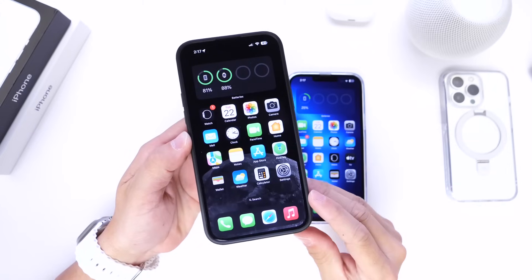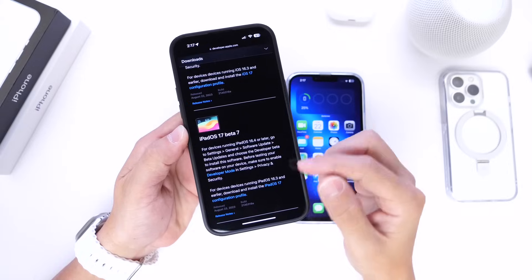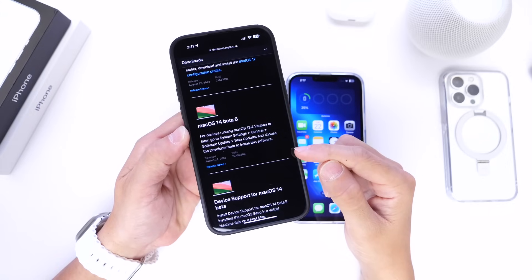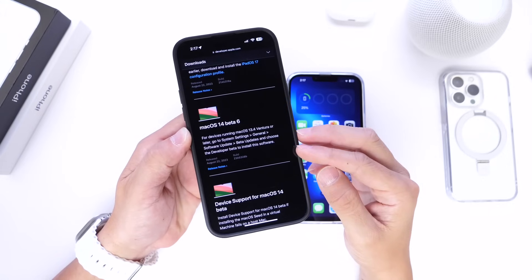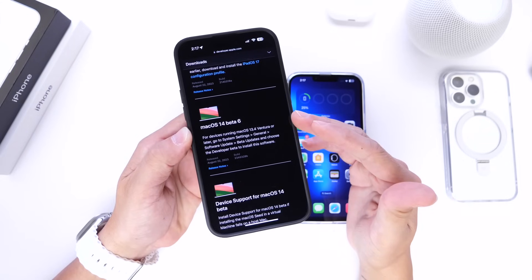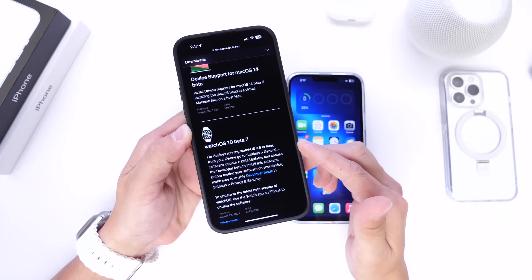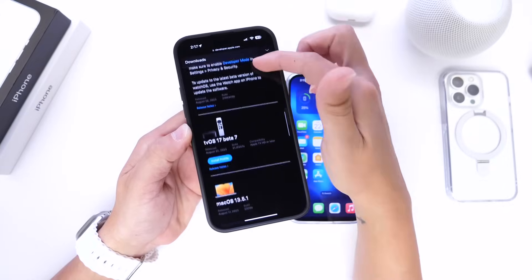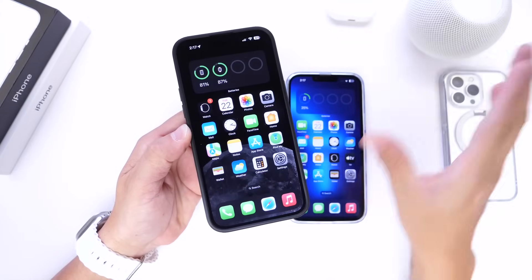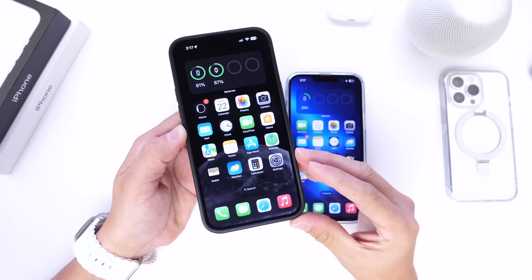Aside from iOS 17 Developer Beta 7, Apple has also released iPadOS 17 Developer Beta 7 for the iPad. For macOS, macOS 14 Beta 6 was released today, so macOS is one beta behind — typically macOS will launch later, so if iOS releases in September, macOS could be releasing maybe in October. WatchOS 10 Beta 7 is available for the Apple Watch, and tvOS 17 Beta 7 is available for the Apple TV. If you have a HomePod running a beta, Beta 6 is available for HomePod OS as well, which is also one beta behind.